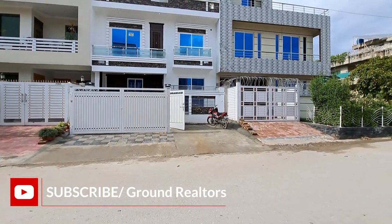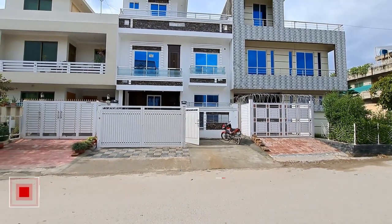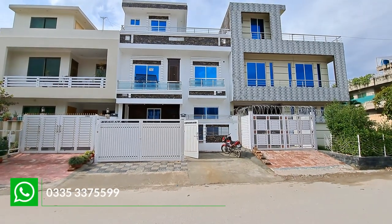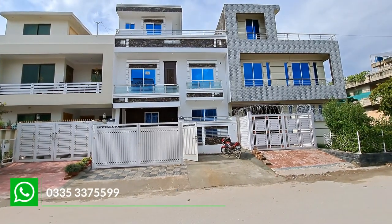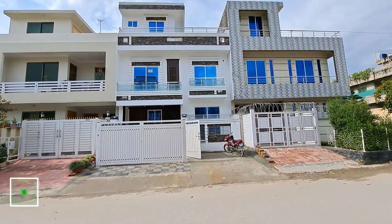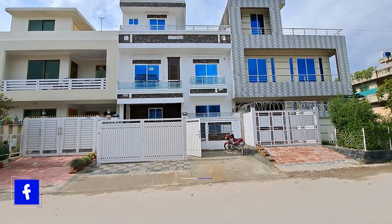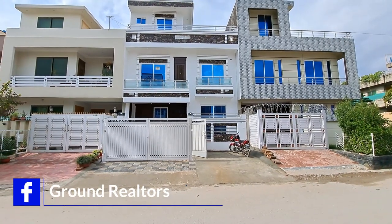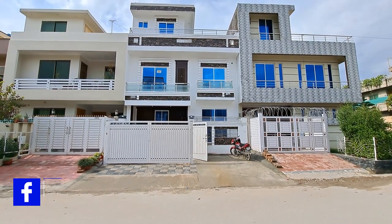Hello viewers. My name is Ziaw Rehmann and you are watching the YouTube channel Ground Realtors. I have a brand new house for today's video. We will discuss the location of the house, the layout of the house, and all the details in this video.